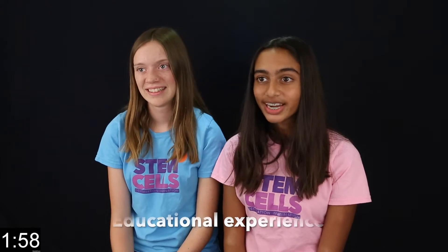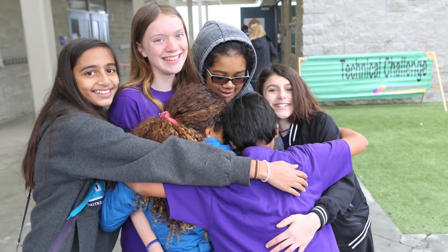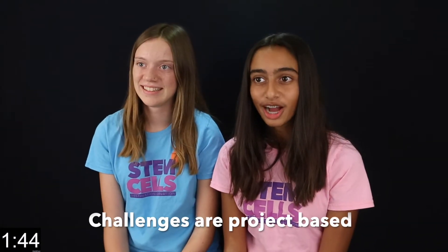DI is a super fun educational experience where kids can develop skills that will empower them to do anything they can imagine in life. In DI, students work with a close-knit team for several months to solve one of seven published challenges. These challenges are project-based and often have a STEM emphasis.